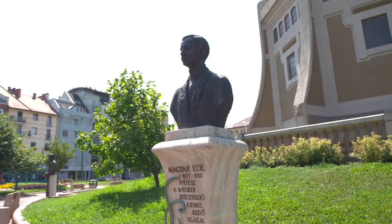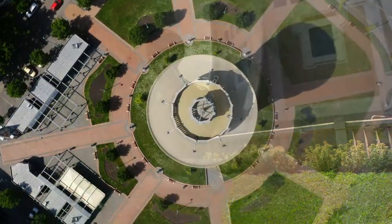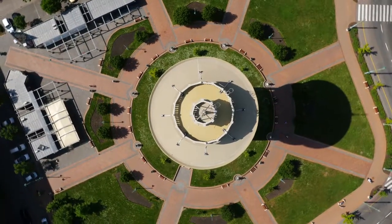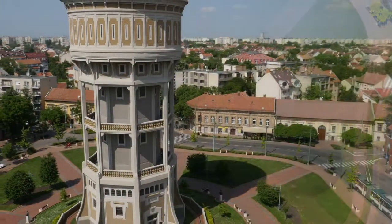It is worth taking a stroll in the renovated park around the building, where you can find the busts of seven famous architects whose work had a significant impact on Szeged. The Old Lady still provides some of the water supply of the city.